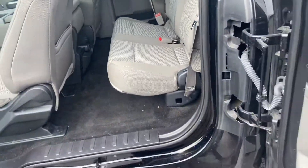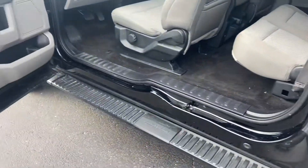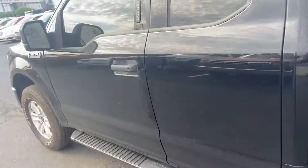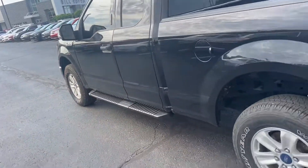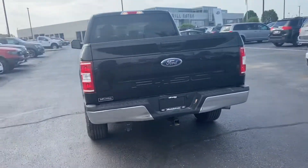And your seat going down right there. This actually will open up all the way and stay there. Here's your tow hitch.